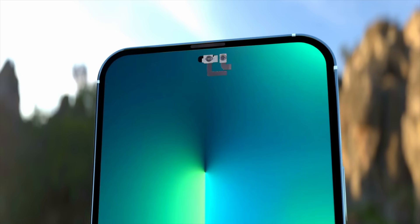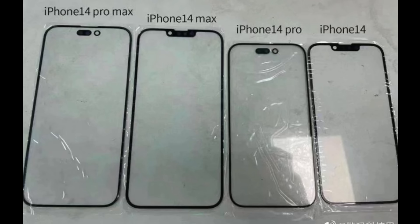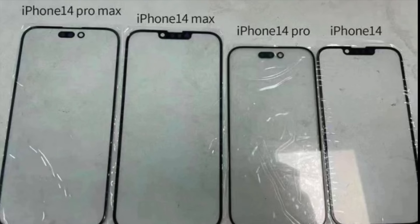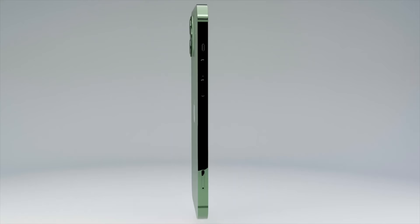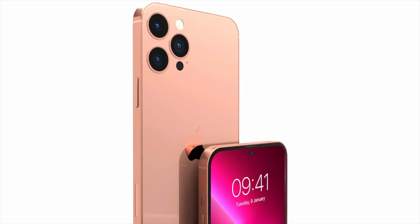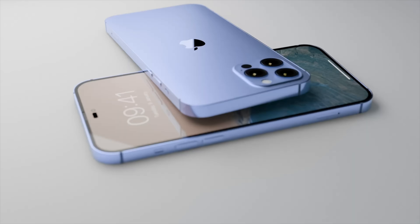The most noticeable change is definitely on the front of the iPhone 14 Pro models. We've just had an official leak of the glass panels going on the front of the iPhone 14 models this week. As you can see here, the 14 Pro and the 14 Pro Max have brand new notchless displays — the front-facing camera and Face ID will now appear floating at the top of the screen. However, for the standard iPhone 14 and the new 14 Max, a notch is still apparent.